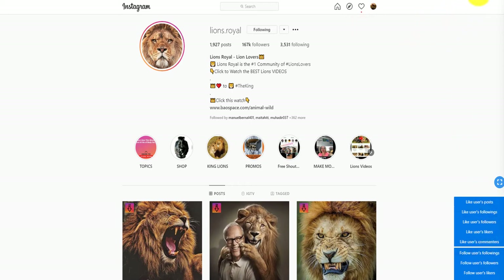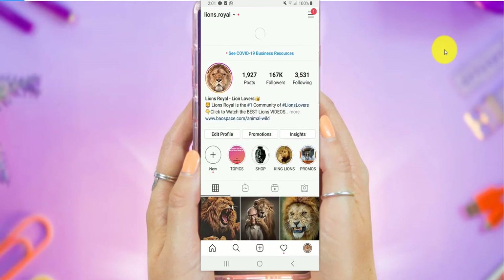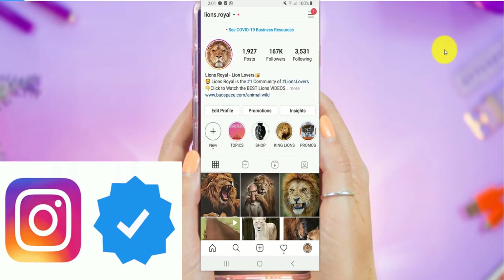Hey, how's it going beautiful people. In today's video I'm going to show you step by step how to actually get verified on Instagram.